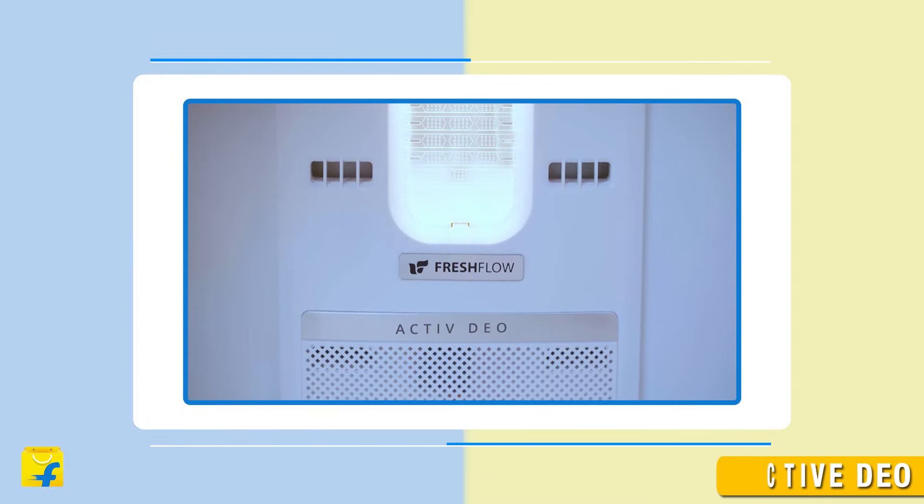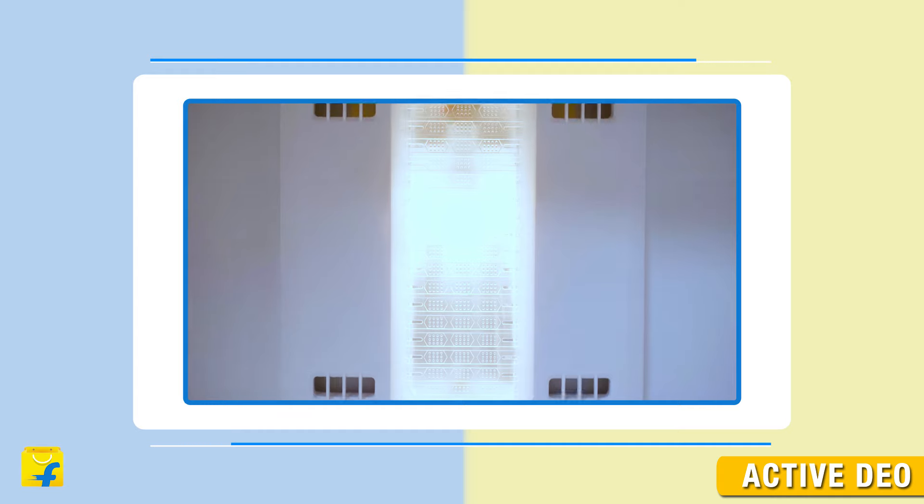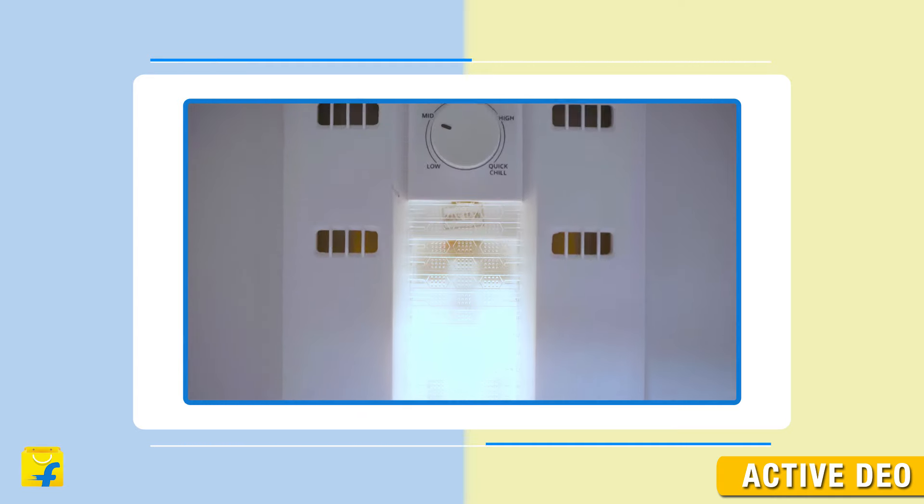Integrated at the bottom of the fresh-flow air tower, the effective anti-odor action of Active Dio keeps the refrigerator environment fresh and odor-free.